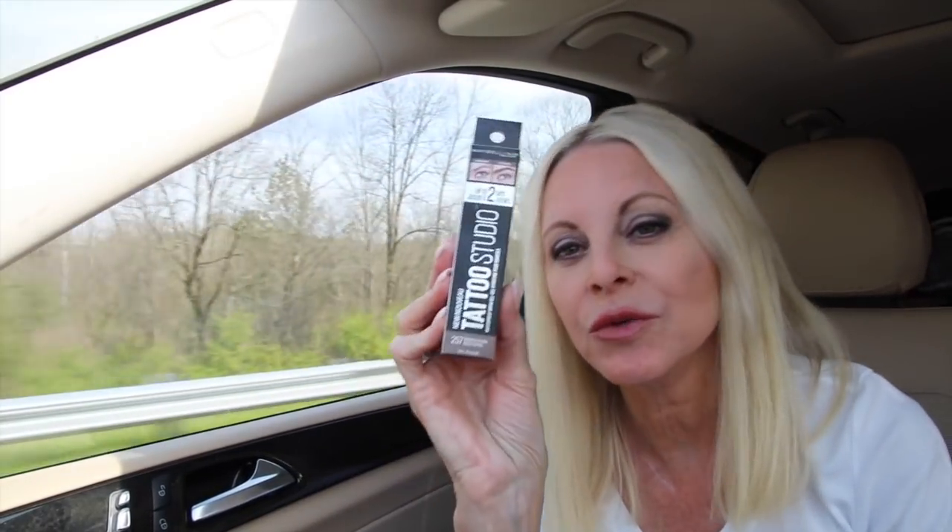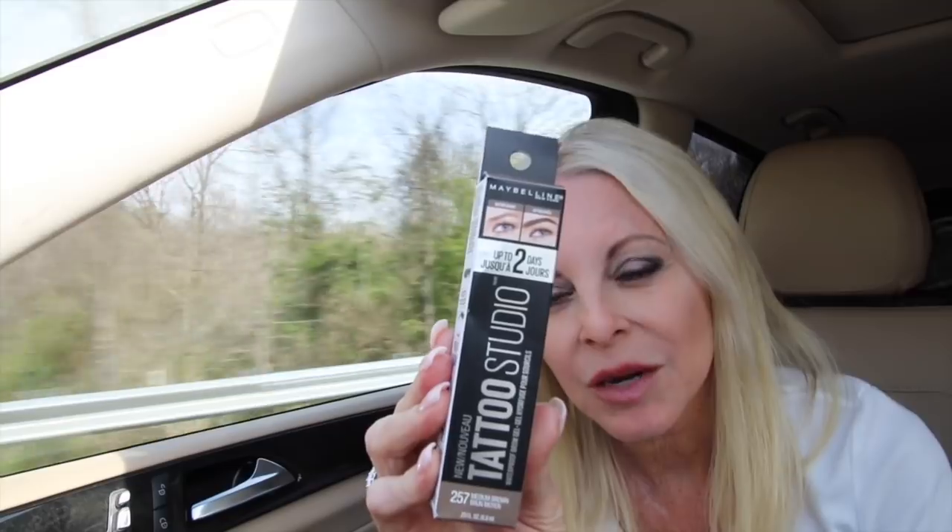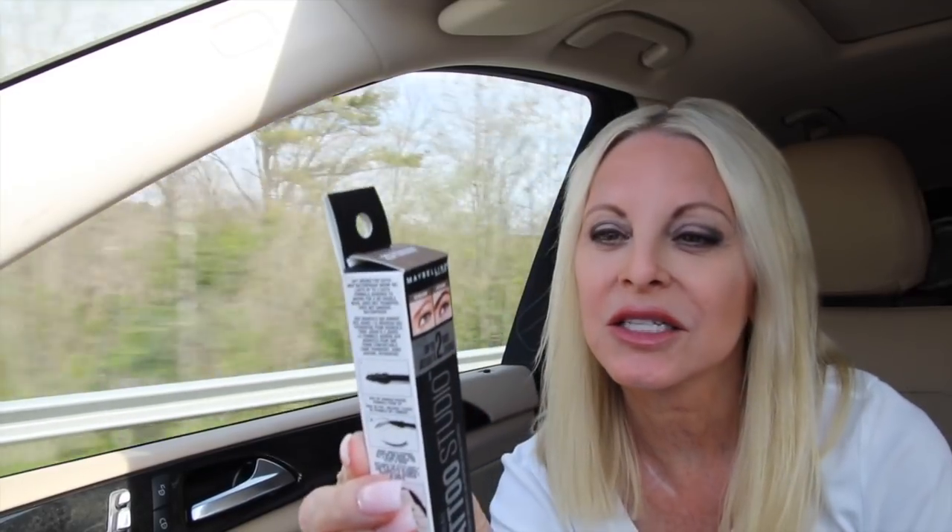Here's another product I just bought. It is the Maybelline Tattoo Studio Waterproof Brow Gel and I bought it in the medium brown color. It's for fuller, thicker brows and it's not supposed to transfer, but we will see. I haven't tried it yet but I'll let you know as soon as I do.